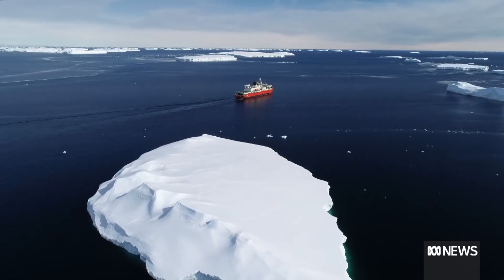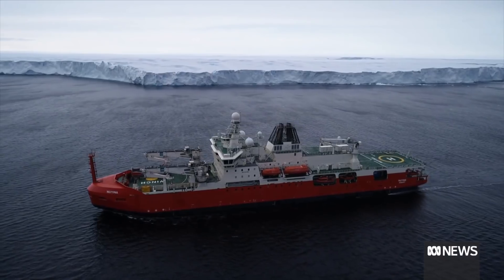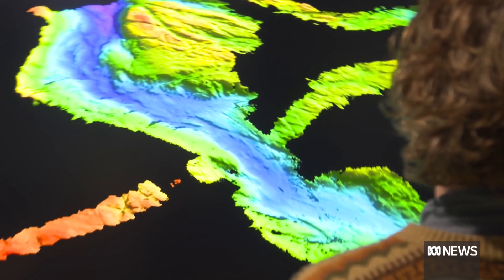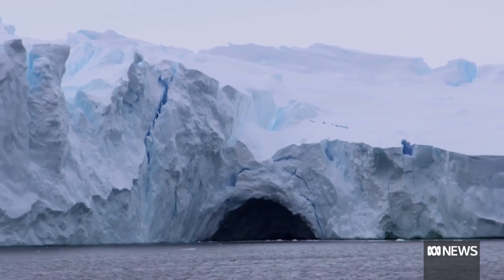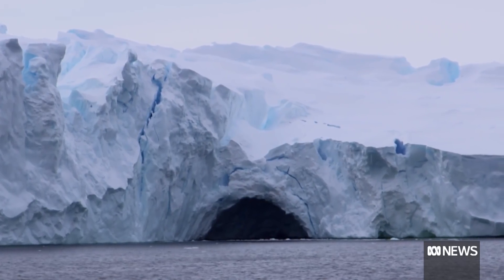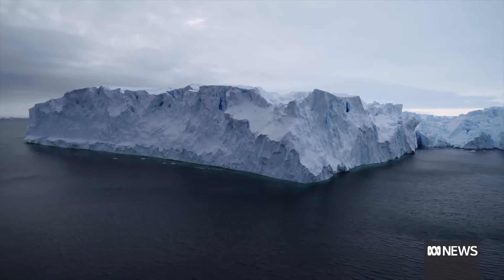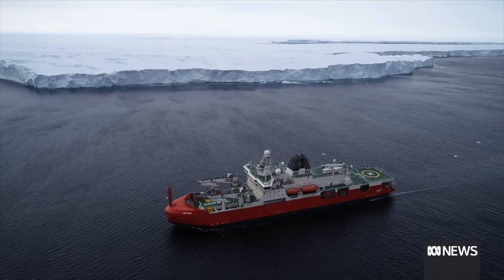These are dangerous and uncharted depths. But getting closer to the ice allows for scientific discovery, including an enormous canyon on the ocean floor stretching underneath. One of the issues with Antarctic glaciers at the moment is them being eaten away from underneath by warmer water coming down from the north. The height of this glacier has shrunk by two metres in just over a decade. If there is a deep channel under this glacier, then it's possible that may not bode well for the future of the Vanderford Glacier.